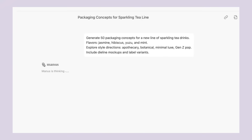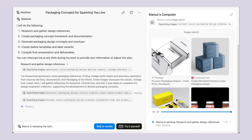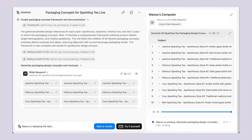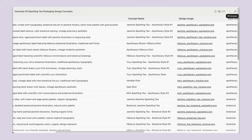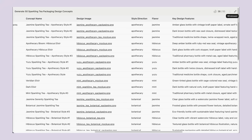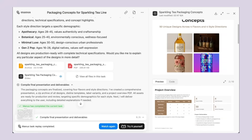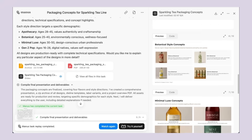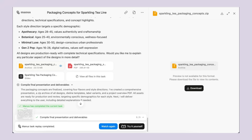Here are three key takeaways about Manus and the broader trend toward AI agents. First, we're entering an era where AI can execute complete business processes, not just assist with individual tasks — this will dramatically change what's possible for small teams and solo entrepreneurs. Second, the quality and sophistication of AI-generated work is reaching professional standards in many areas — design, research, and analysis are no longer exclusively human domains. Third, access to these powerful AI capabilities will initially be limited, creating temporary advantages for early adopters, but over time these tools will become widely available and change competitive dynamics across industries.